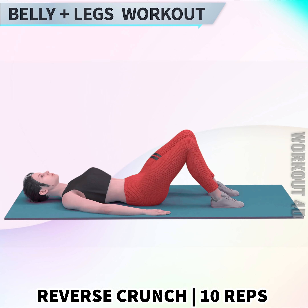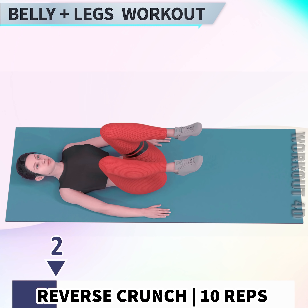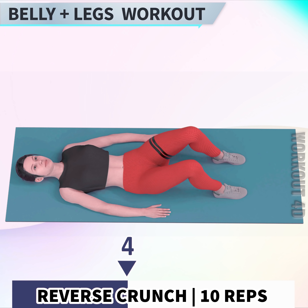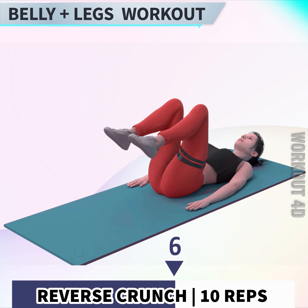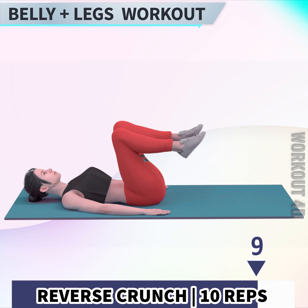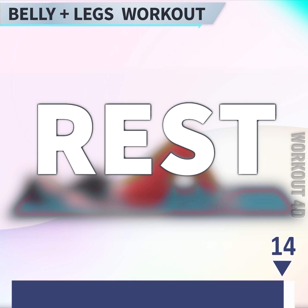Next exercise is reverse crunch in 3, 2, 1, go! 1, 2, 3, 4, 5, 6, 7, 8, 9, 10. Rest time!